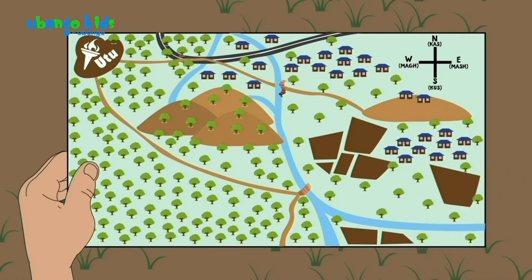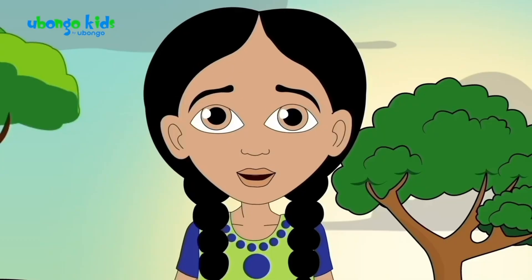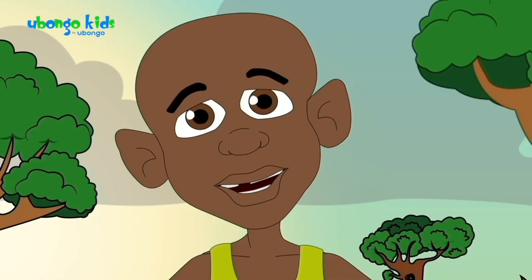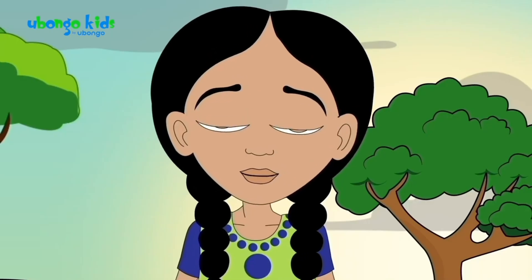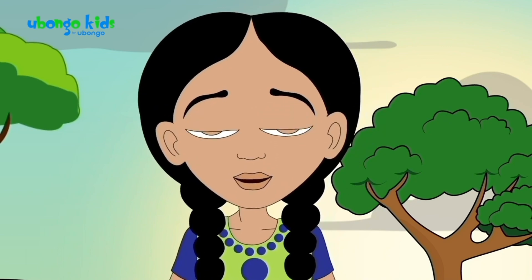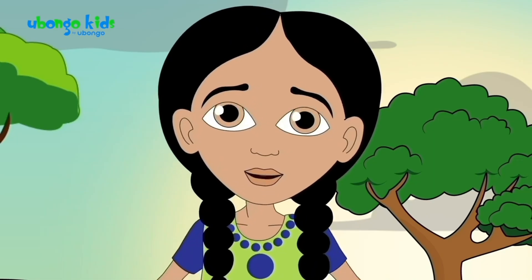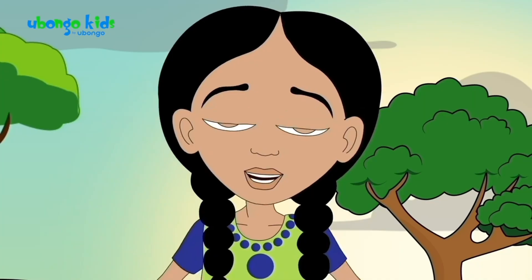Which way is north? It's this way! North is in front! North doesn't change depending on which way you're facing — it's always the same direction on the earth. I thought north is always in front of you! No, that's just how they usually draw maps. They usually show north pointing up or ahead. But north, south, east, and west — those are cardinal directions, and they don't change depending on where you're facing.